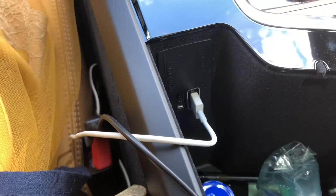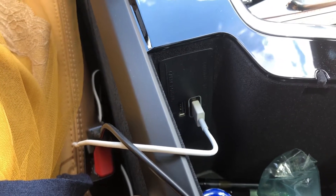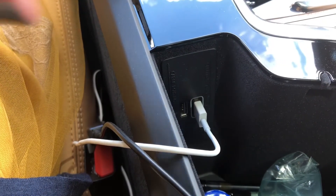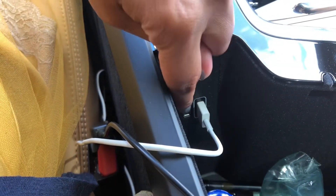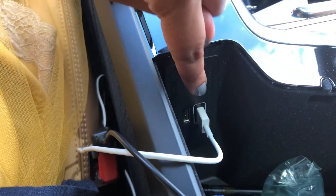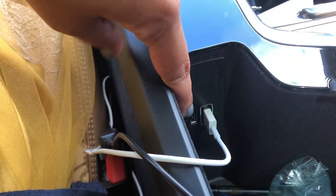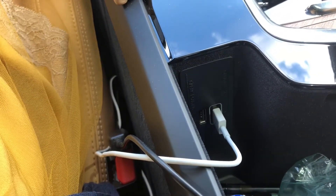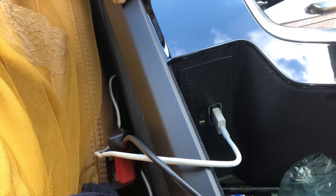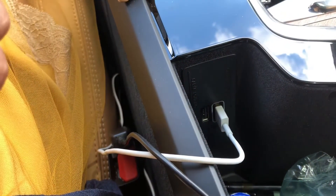For the texting and Apple CarPlay features: in order to use Apple CarPlay, you need to make sure your cable is plugged into the outlet that is outlined in white. That will enable Apple CarPlay and Android Auto. If you use the other USB port, it will only charge your phone. So in order to use the functionality of receiving text messages and verbally replying, it needs to be in the outlet outlined in white.